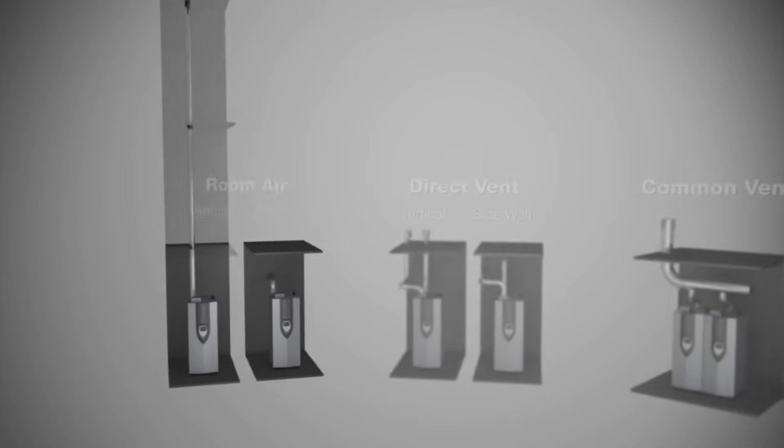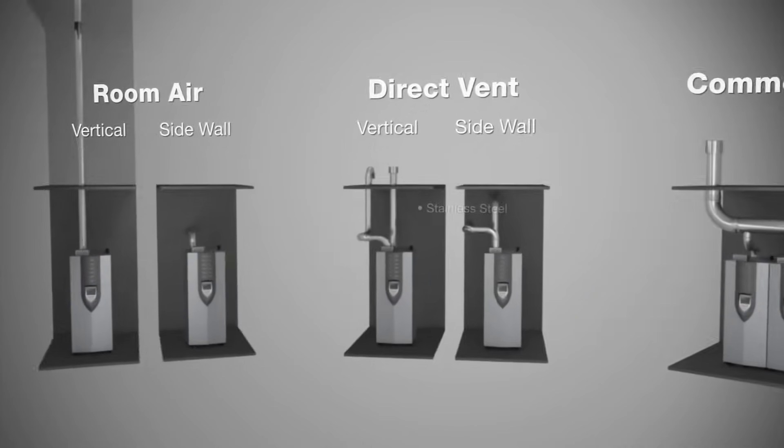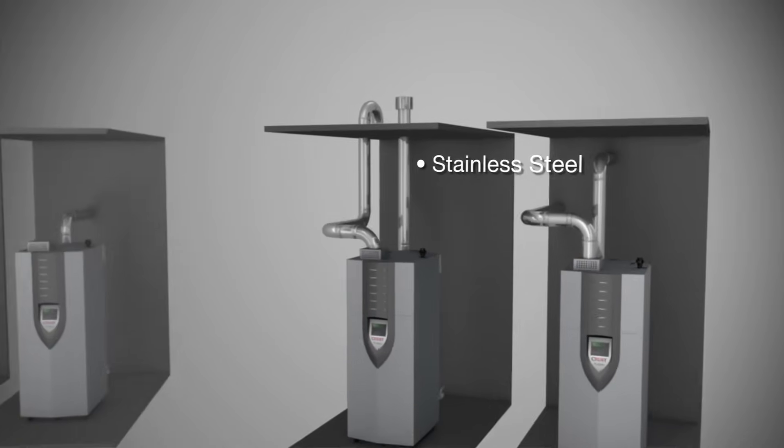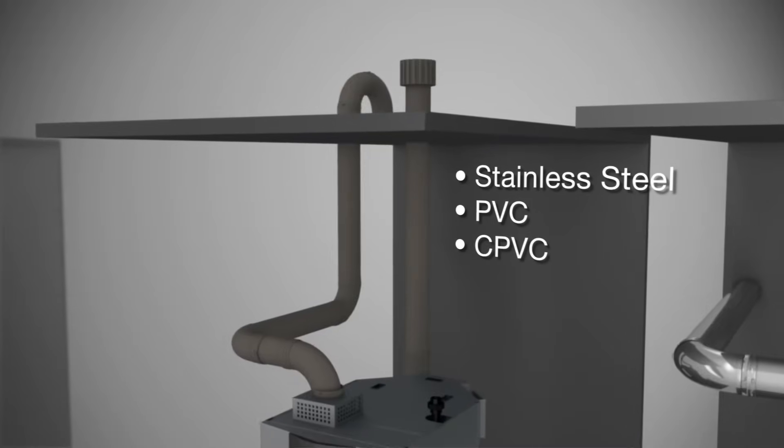Increased venting flexibility has made installation of Crest Boilers even easier. Room air, direct vent, and common vent are all available. All models use Category 4 stainless steel vent material, with some also certified for PVC, CPVC, or polypropylene.